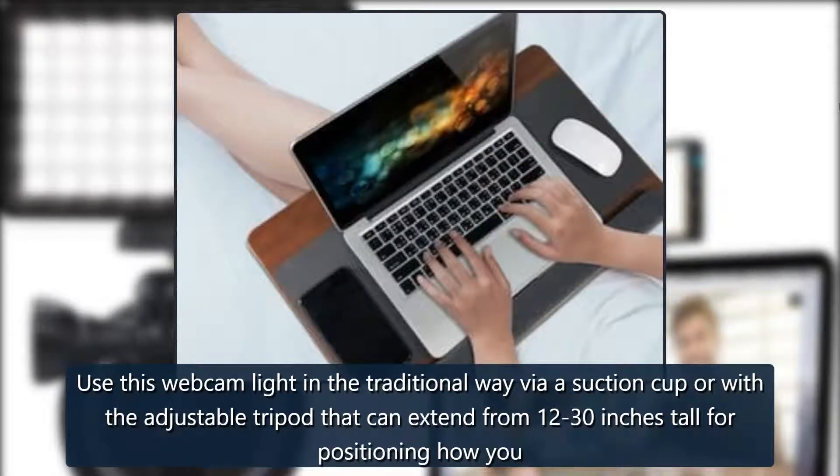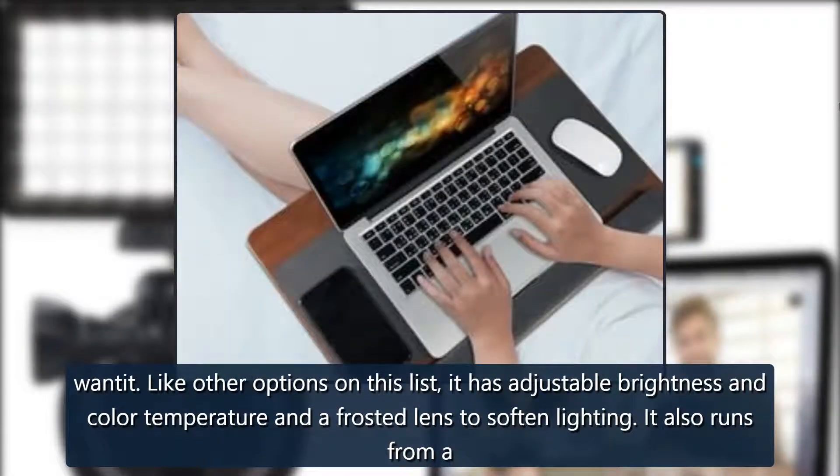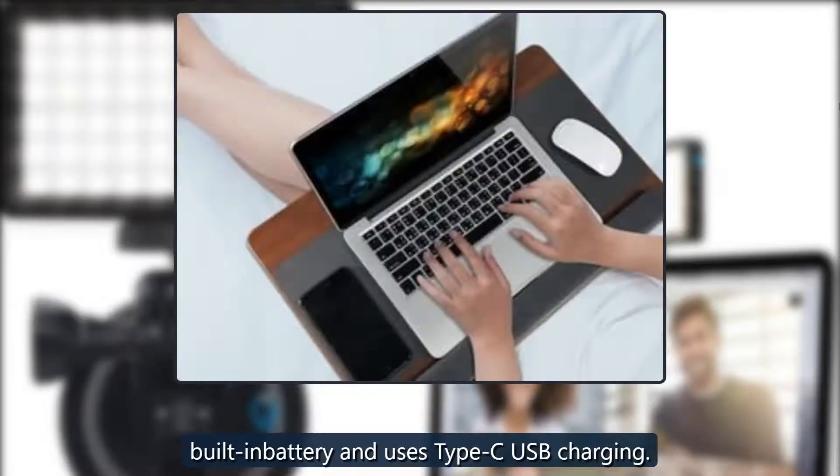Feiyan Light for Video Conferencing. Use this webcam light the traditional way via a suction cup, or with the adjustable tripod that can extend from 12 to 30 inches tall for positioning how you want it. Like other options on this list, it has adjustable brightness and color temperature and a frosted lens to soften lighting. It also runs from a built-in battery and uses Type-C USB charging. $30 at Amazon.